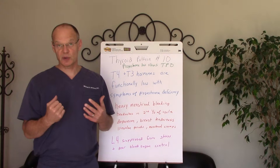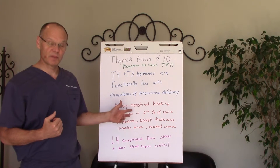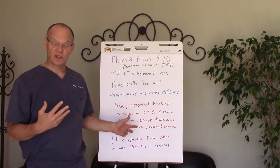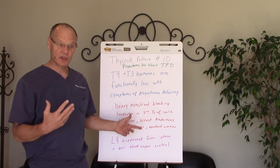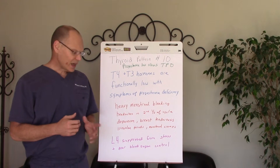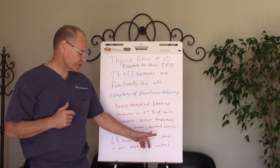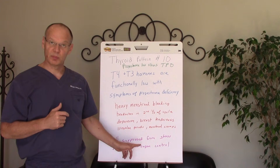Some of the symptoms that a person might have with this thyroid pattern would be heavy menstrual bleeding, headaches in the second half of the cycle, depression, breast tenderness, menstrual cramping, and irregular periods. It also can be caused by suppression of luteinizing hormone in the pituitary from stress and from poor blood sugar control.